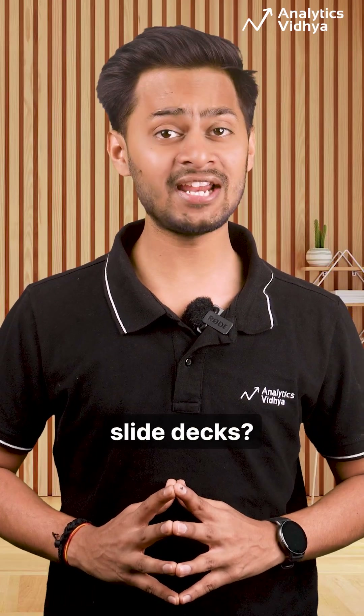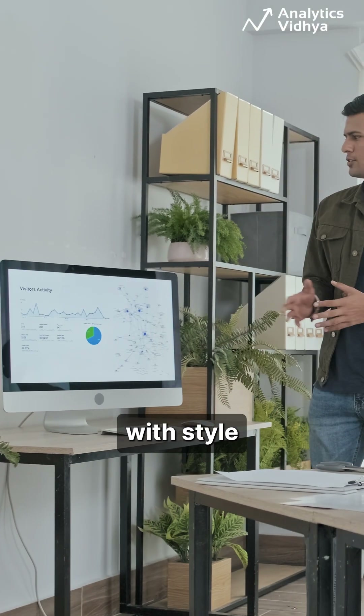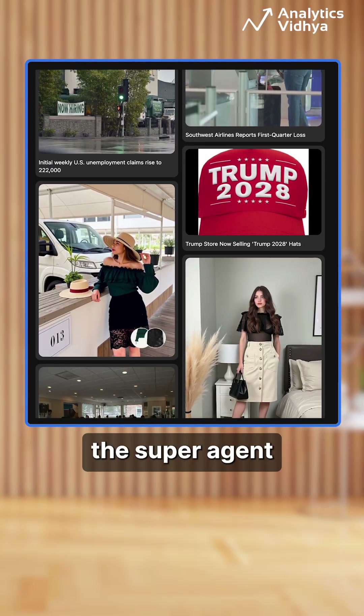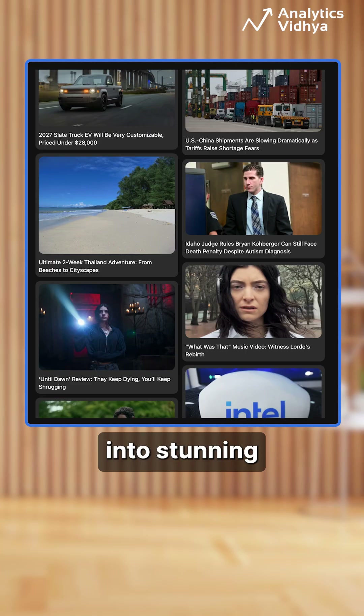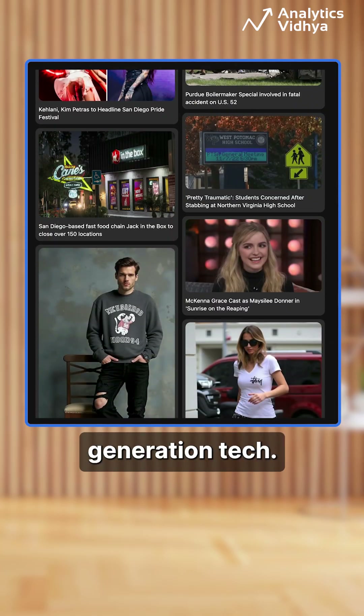Tired of boring, time-consuming slide decks? What if AI could build your entire presentation with style in minutes? Meet GenSpark AI Slides, the super agent that turns your ideas into stunning slides using LLMs and multimodal generation tech.